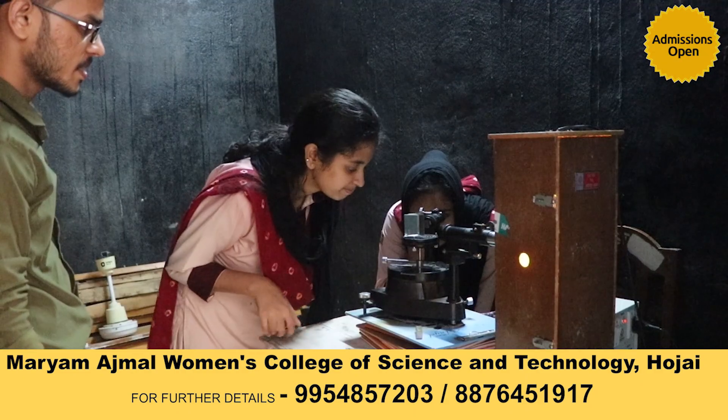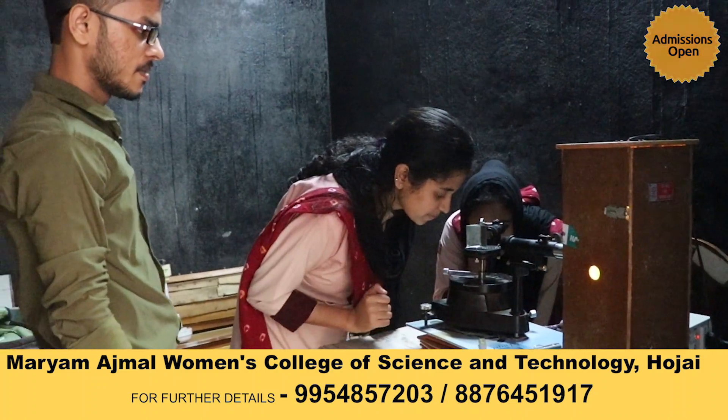Talking about the laboratory, we have a darkroom that includes a mercury lamp, sodium lamps, and Newton's ring apparatus for all our light-related experiments.